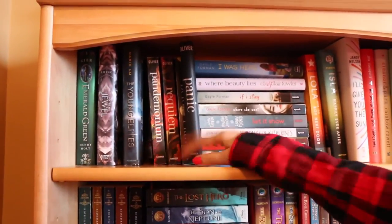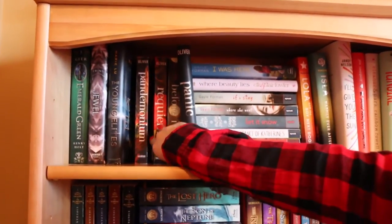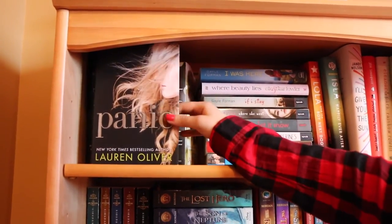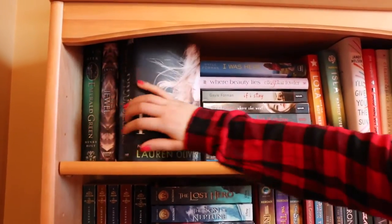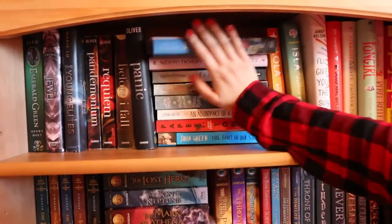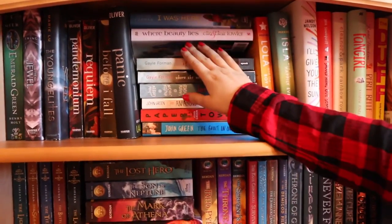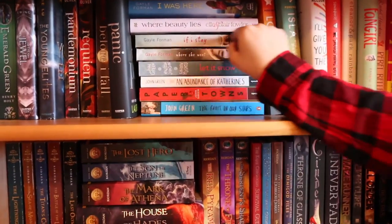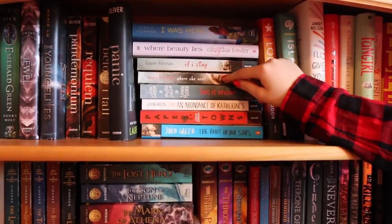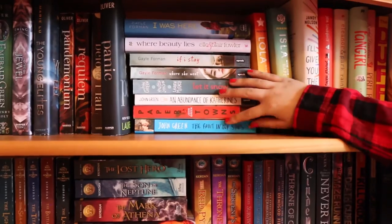The Young Elites is the first book in a new trilogy by Marie Lu — I'm excited because I read the Legend series and it was very good. Then I have the Delirium series dust cover only because a friend has the actual book. Similarly, I have the I Was Here dust cover because someone else has the book. Then there's Where Beauty Lies by Ellen Blair Fowler and If I Stay — I've read Where She Went but not If I Stay yet.